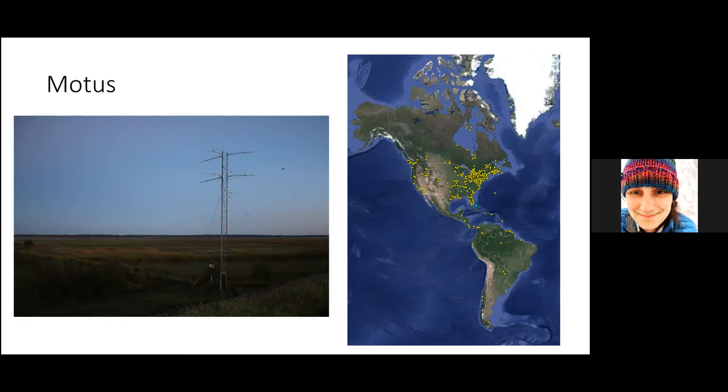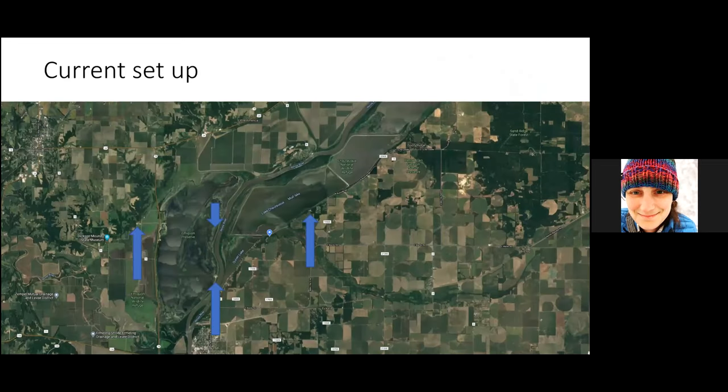The way these work is that the tags all operate on the same radio frequency but are each individually encoded, so they beep a unique pattern. When a bird flies by one of these towers, that detection is recorded. We currently have four towers up. If a tagged bird flies by one of our towers or any tower in the larger network, we get that data back later and can track their movements.